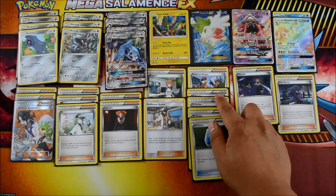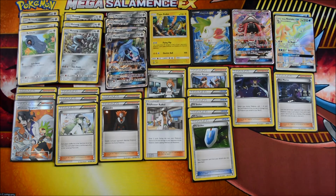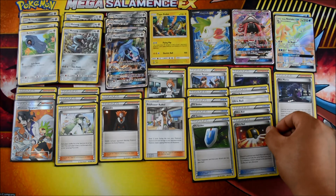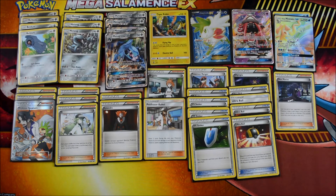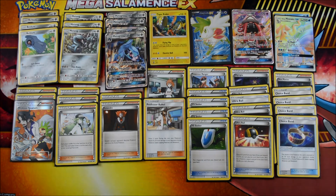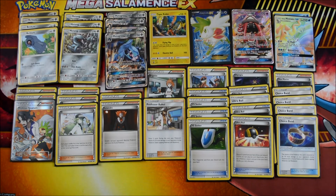Next we have four VS Seekers. I see a lot of decks using fewer because of the Garbodor threat, but in this deck with so many single-copy supporters that you might discard with Sycamore or Ultra Ball, it's important to get them back. Four VS Seekers — there you have it. Also four Ultra Balls — always standard to grab what you need. And four Choice Bands to give you that extra damage on EX and GX Pokemon.